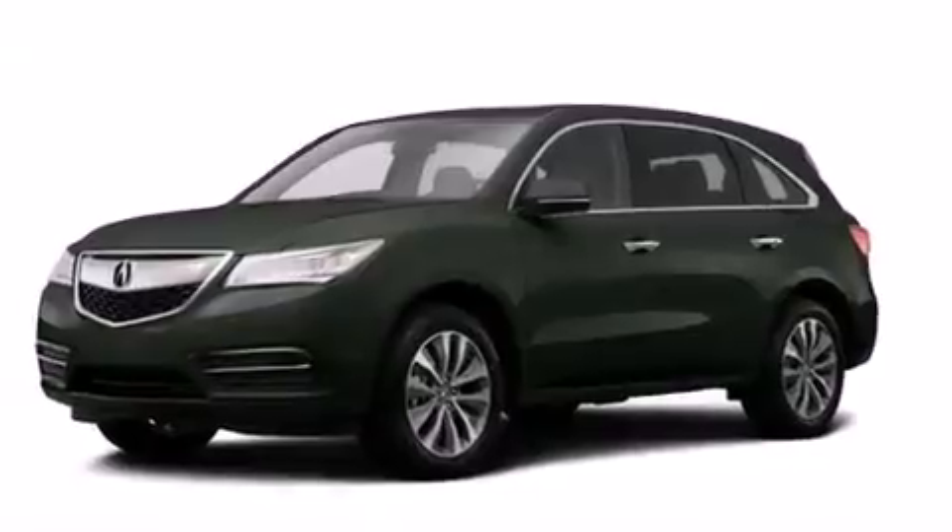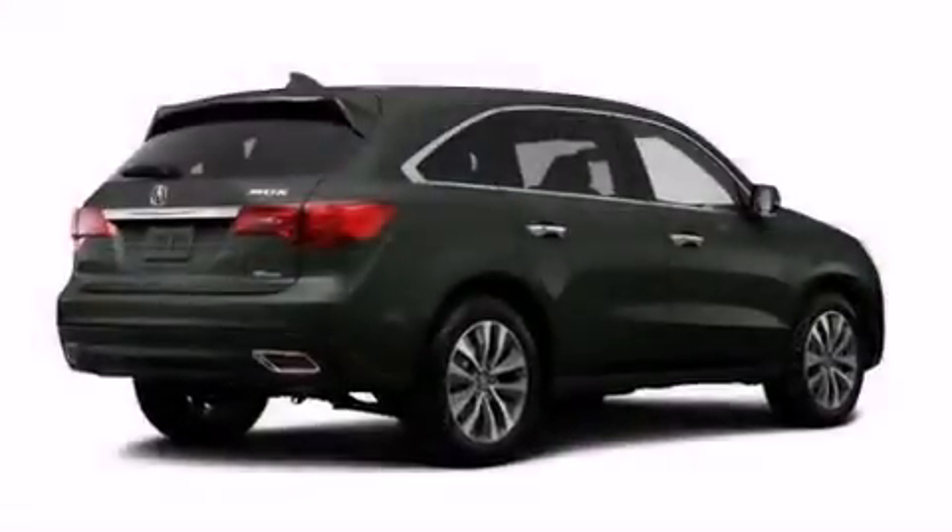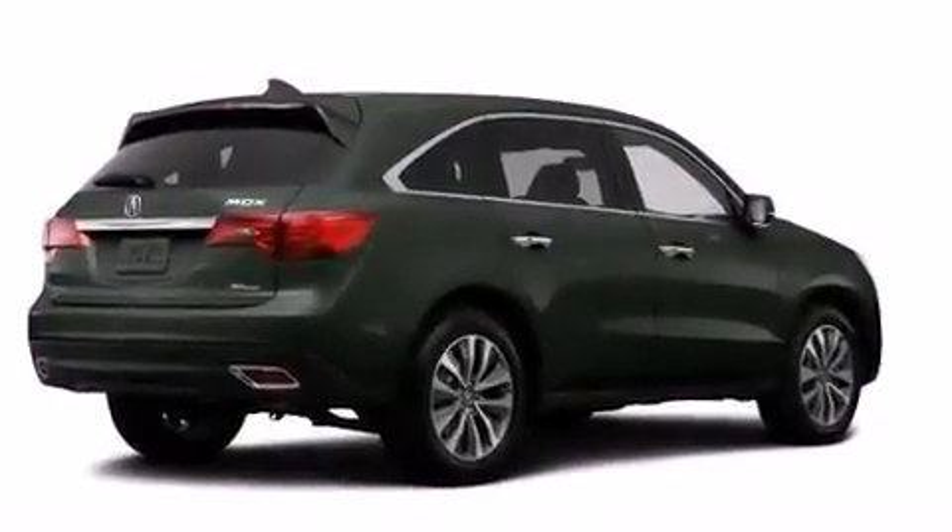Memory settings for the seat positions let you recall your favorite alignments with the push of one button, along with dual power seats, cruise control, the Acura Link satellite communication system, and leather seats.